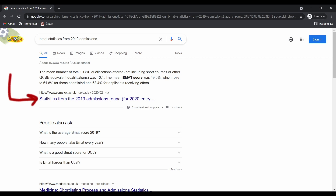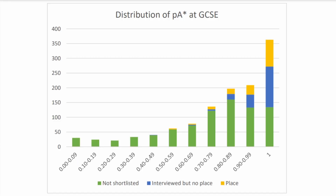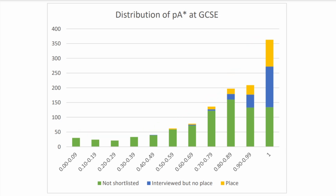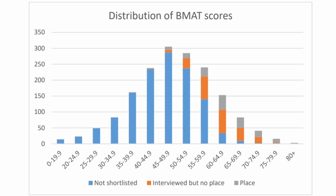Using freedom of information requests we can see that this is true. Looking at BMAT scores for medicine, the percentage of A-stars at GCSE is basically exponential — the higher the percentage, the more people applying with that, so it's hard for the university to differentiate. However, looking at BMAT scores we now have a nice bell curve, where the higher your score the fewer people there are, so you really can differentiate yourself.